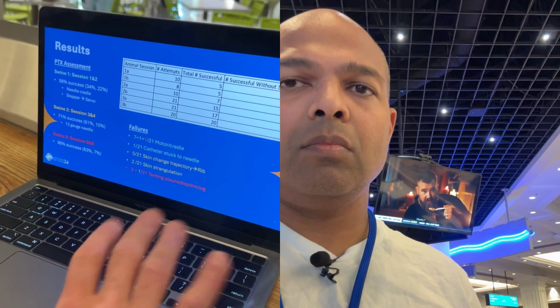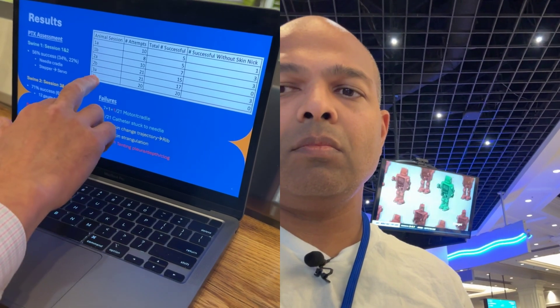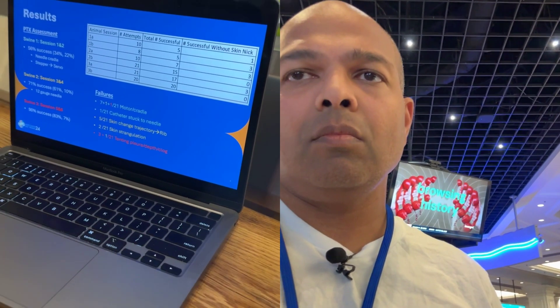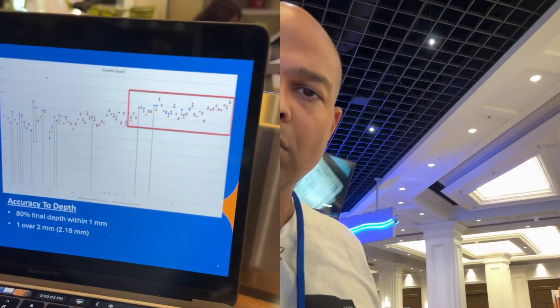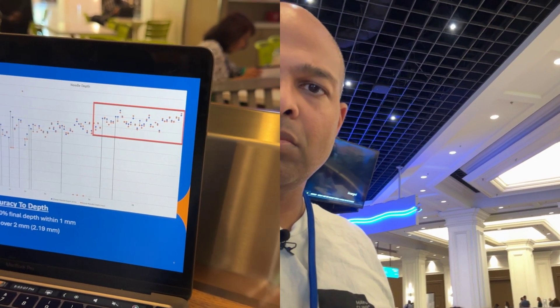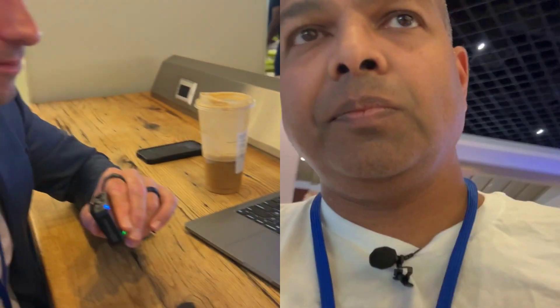Failures were primarily because the needle would get stuck on the edge of the skin nick and the trajectory would go into the rib. In our third session — sessions five and six — we had a 90% success rate, and in session 3B specifically, a 100% success rate when using the skin nick. We plotted chosen depths versus actual measured depths, and they were mostly within one millimeter, within the margin of error for visual ruler estimation. One measurement was over two millimeters, which may have been difficult to estimate visually.